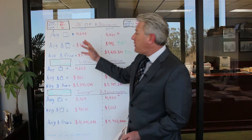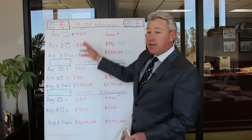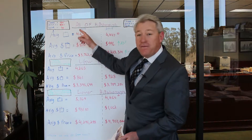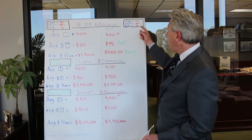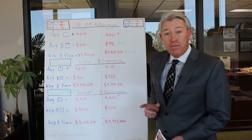We're always following how many closed transactions, list price to sales price ratio, average size of the home, average price per square foot, and average sales price. Last year in 2014, there was a total of 150 sales. In 2015, there was 122. So we sold fewer homes in 2015, but a lot of good news coming.